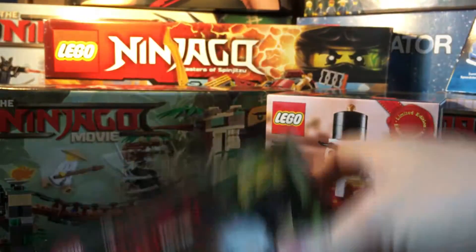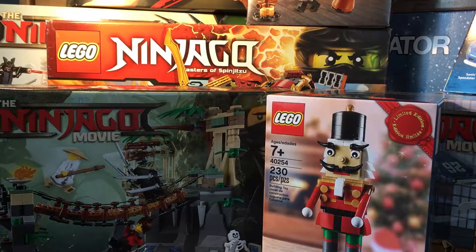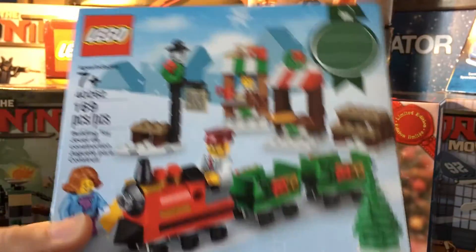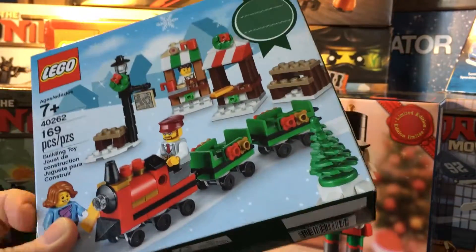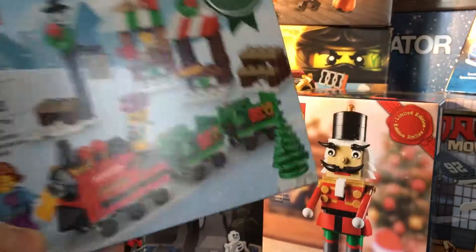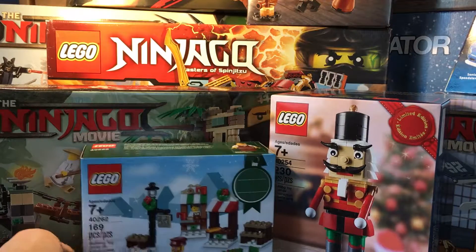Spin Jitsu Training — and I guess just the Christmas Train, one of the seasonal sets from this year. I do have the other one already in my village.